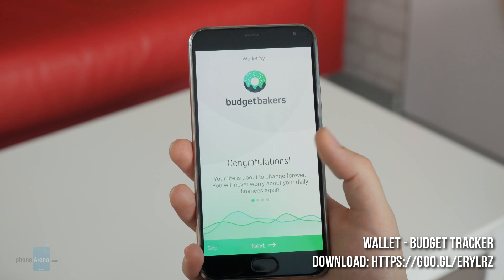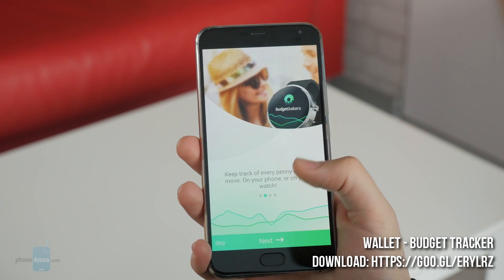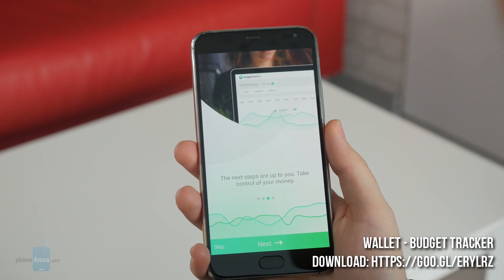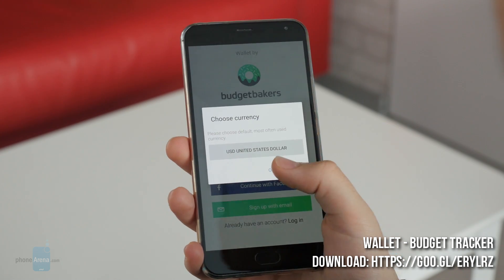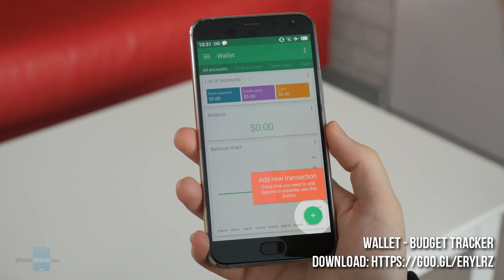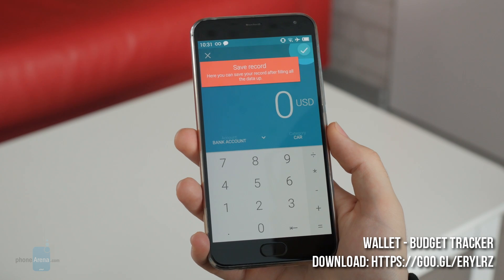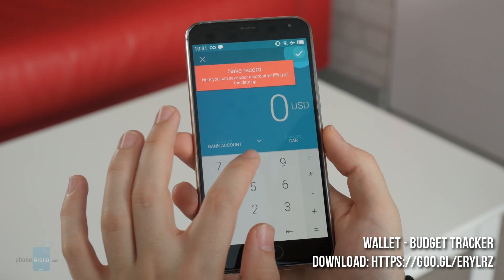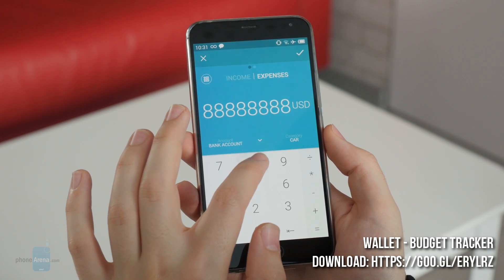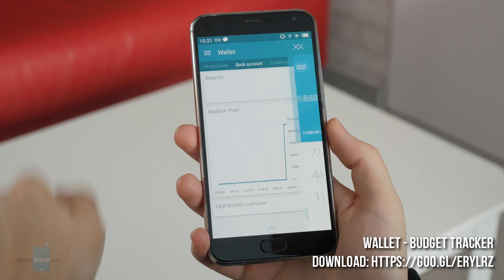4. Wallet Budget Tracker. This is a comprehensive income and expenses tracker with cloud synchronization, a high level of safety, and the option to manage your budget — be it balance, cash flow, shopping lists, budgets, debts, etc. It lets you access your data from your phone, tablet, Android Wear watch or computer, thus keeping track of your personal finance in a simple and efficient manner.